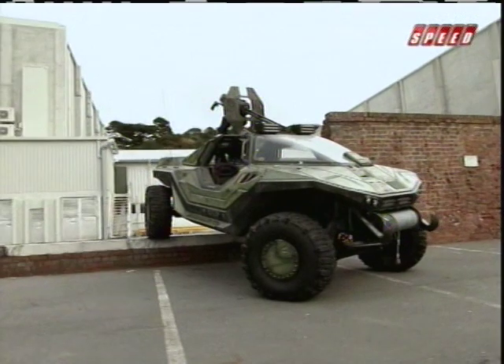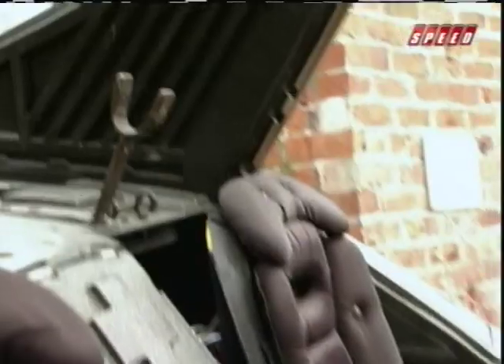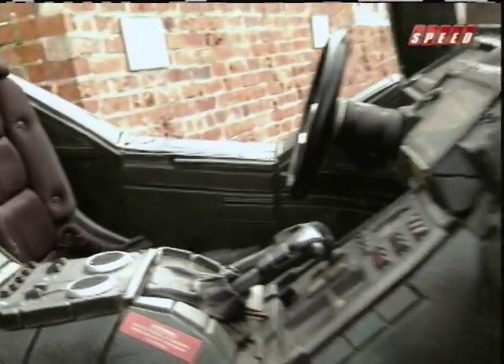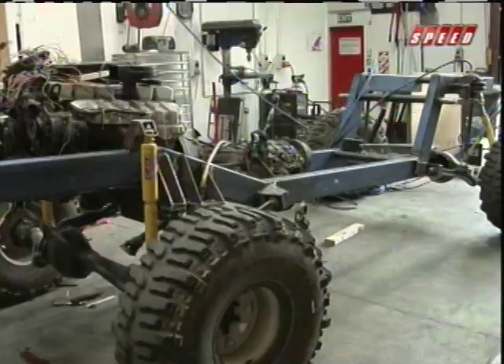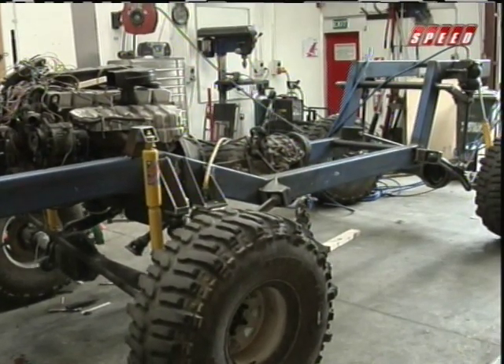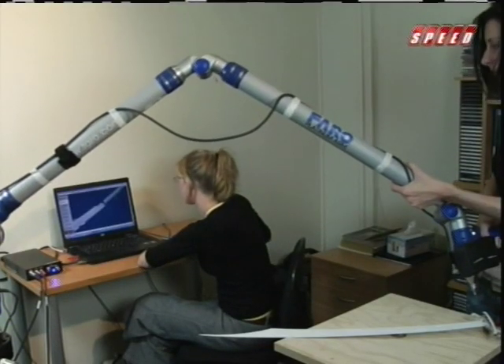And of course, that's what this is called — this is the Warthog. Taking an imaginary, computer-generated vehicle and turning it into a full-size, fully operational four-wheel-drive truck is no easy task, but the team here at Weta made it happen. And as always, they did it under a tight deadline.